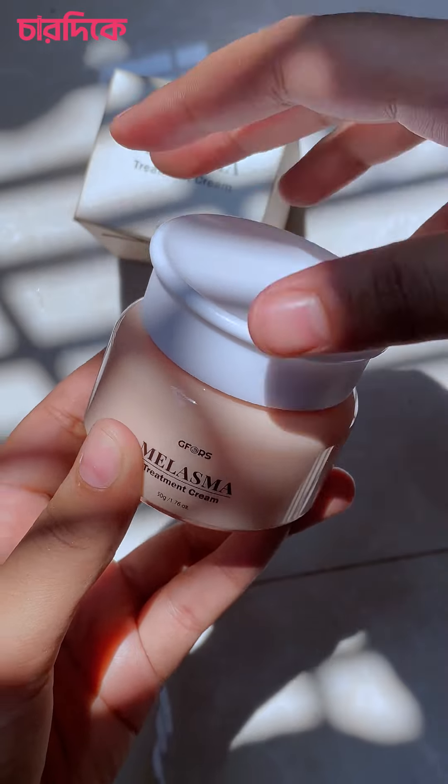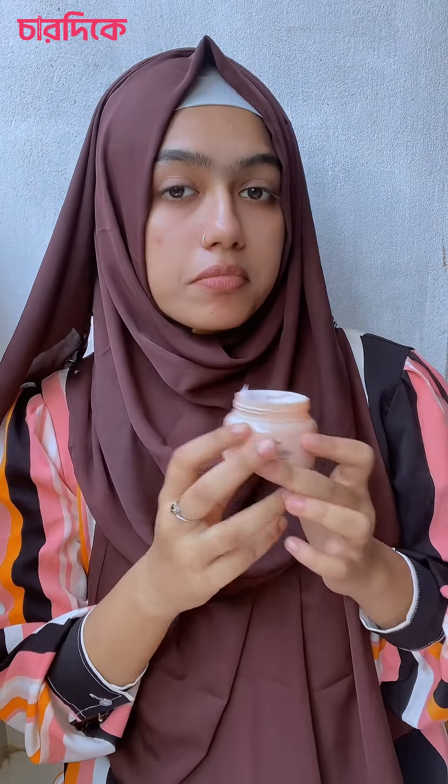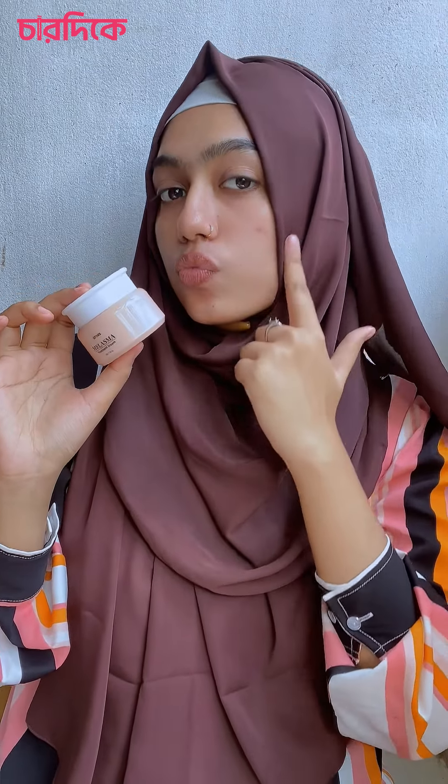This cream is very good for your skin. You can use it for hyperpigmentation, uneven patches, and dark spots. You can use it for full face coverage.